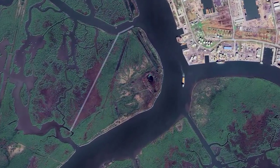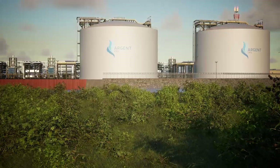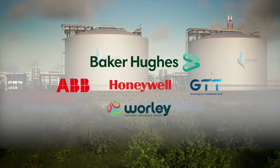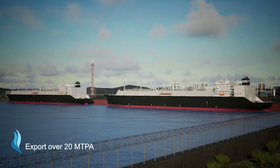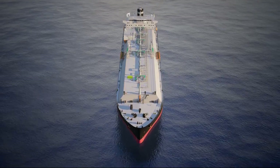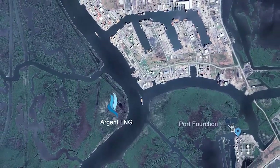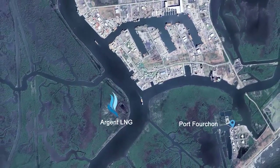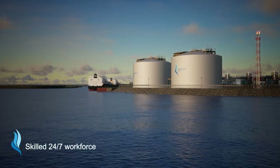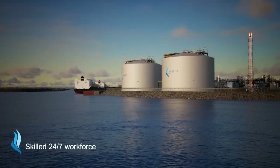We have the ideal location, a fast-track construction plan, and a world-class development team ready to build an LNG terminal capable of exporting over 20 MTPA. Port Fourchon, Louisiana is the primary port for servicing deep water energy production in the Gulf Coast. It has developed a skilled oil and gas workforce with a strong work ethic, and Argent LNG will bring a new suite of energy services and capabilities to the port.